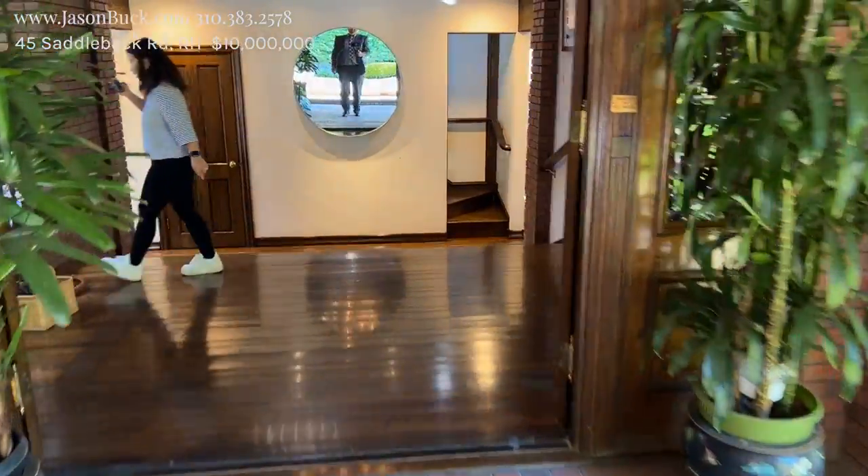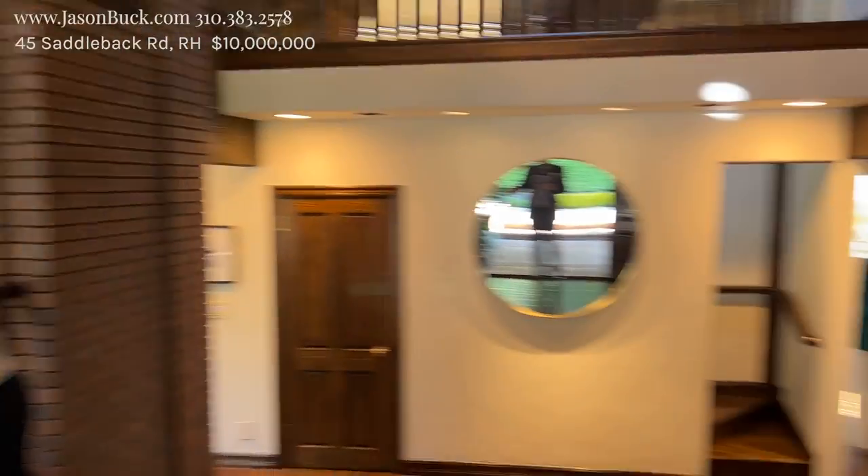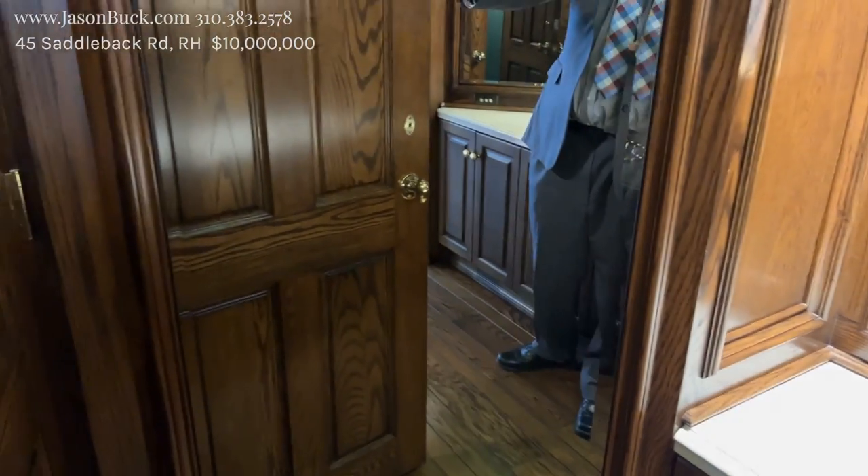What a nice grand double door entrance. Beautiful setup here. Most of the homes in Rolling Hills are single level and it is really all about luxury. When do you see a bathroom that gives you the full mirrors and the stained glass? Really pretty.